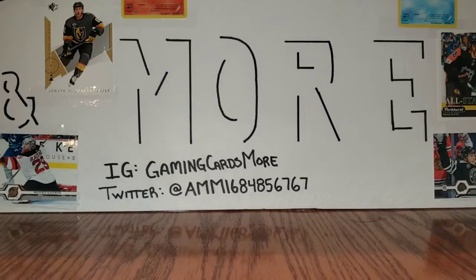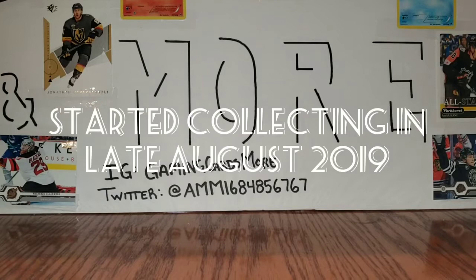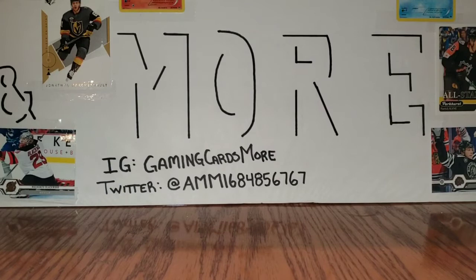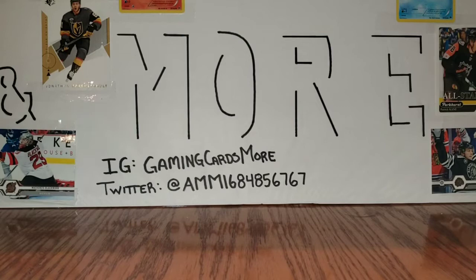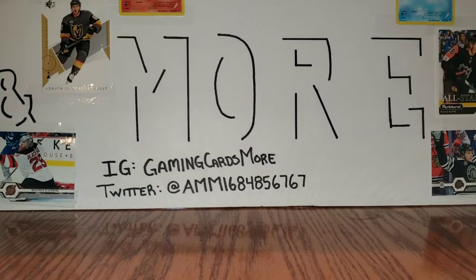Hi everyone, it's Anthony from Gaming Cards and More. I'm here today to do a top 25 cards in my collection for 2019. Even though I didn't start collecting till really late 2019 — about four months — I figured I'd do this video so that when the end of 2020 comes I can see how much difference there is in my top 25. This list is based on my opinion and not values, so these are just my top 25 favorite cards that I own. The values could be more expensive at number 25 and less expensive at number one — it's just my opinion. If you would change anything, let me know in the comments.